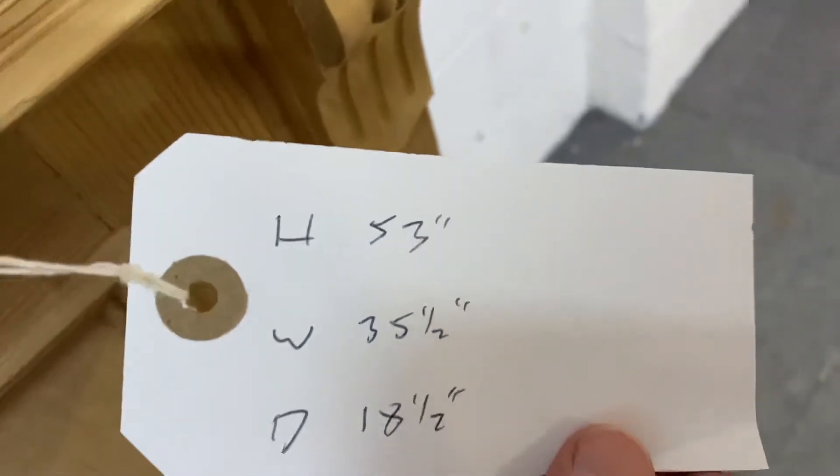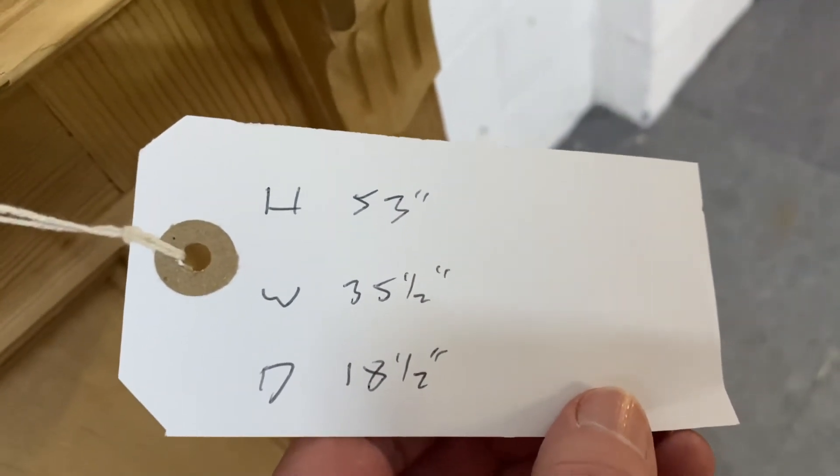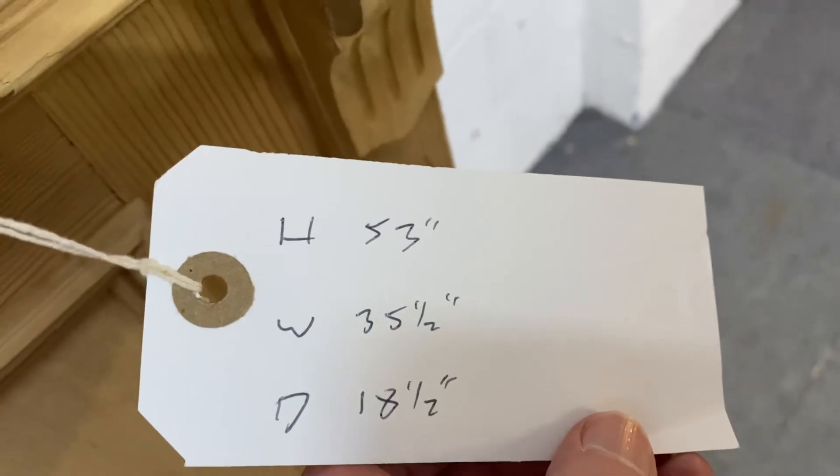It is 53 inches high, 35 and a half inches wide, and 18 and a half inches deep.